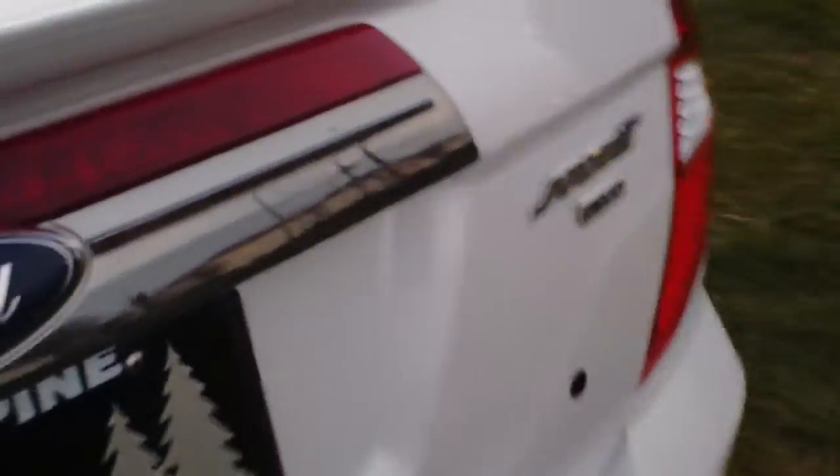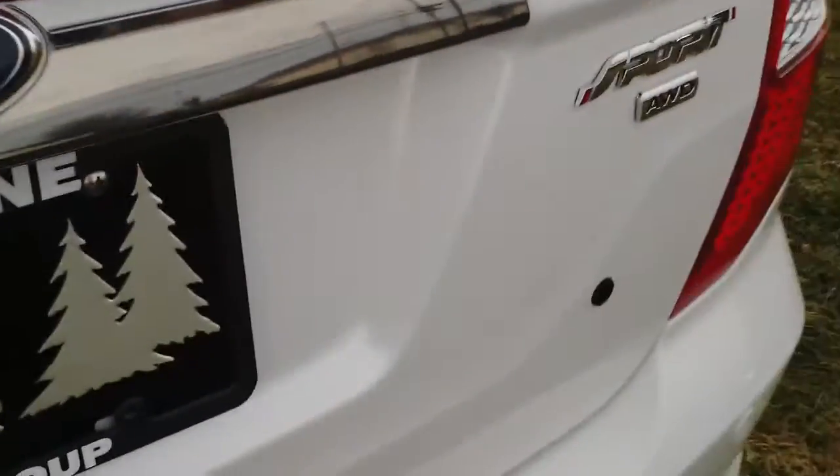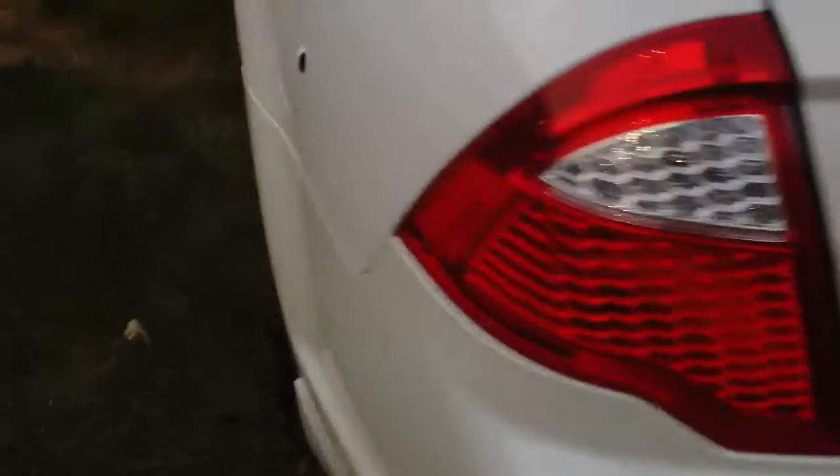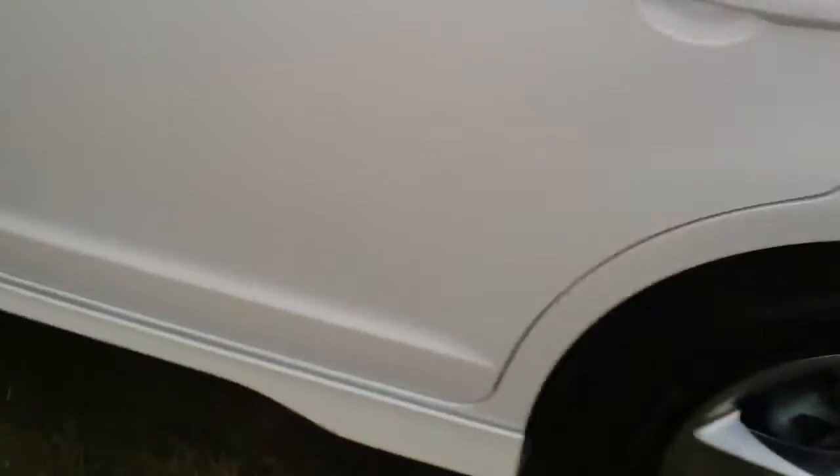It has a flip down armrest with your cup holders. A lot of trunk space as well in the Fusion. It has all four floor mats. It is all wheel drive, which gives you great wet traction in a lot of snow. Just when you've got to pull out, the car has got plenty of power and traction to take off.